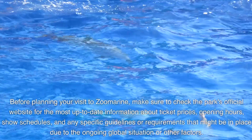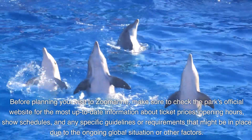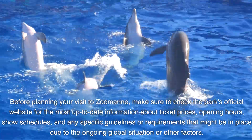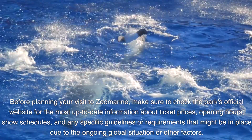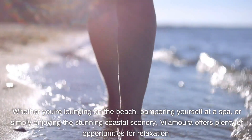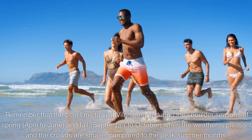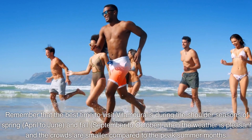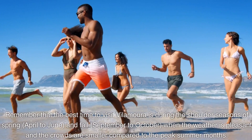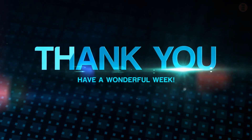Before planning your visit to Zoomarine, make sure to check the park's official website for the most up-to-date information about ticket prices, opening hours, show schedules, and any specific guidelines. Whether you're lounging on the beach, pampering yourself at a spa, or simply enjoying the stunning coastal scenery, Vilamoura offers plenty of opportunities for relaxation. The best time to visit Vilamoura is during the shoulder seasons of spring (April to June) and fall (September to October), when the weather is pleasant and the crowds are smaller. Thank you and have a wonderful week.